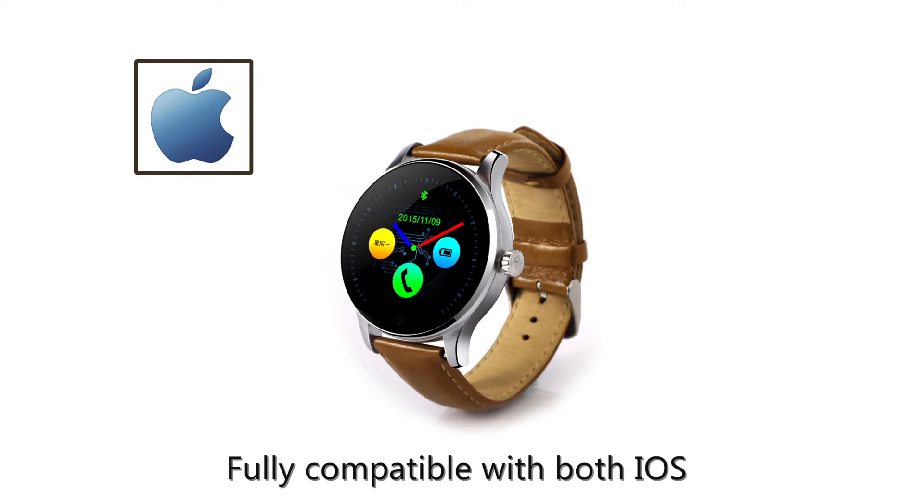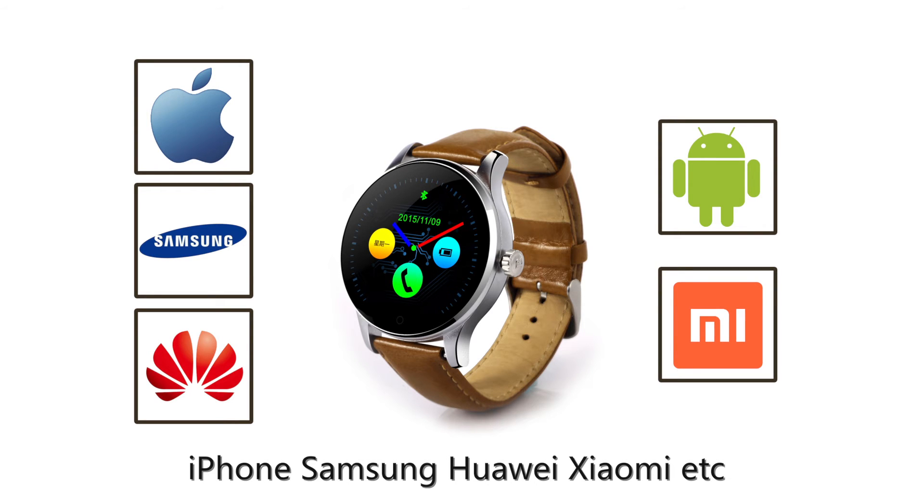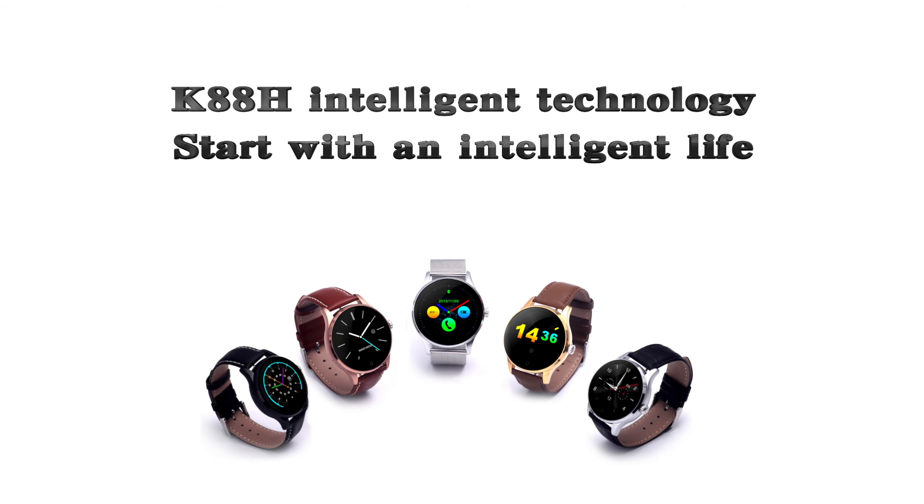Fully compatible with both iOS and Android mobile phones like iPhone, Samsung, Huawei, Xiaomi, and more. K88H Intelligent Technology — start with an intelligent life.